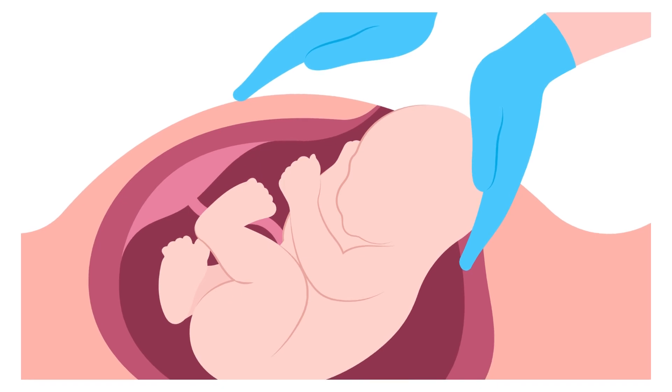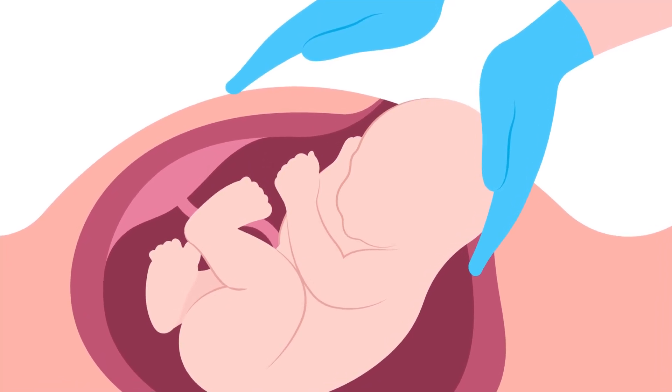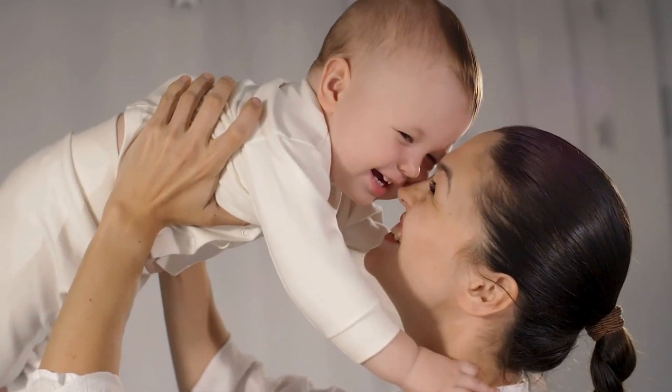An anterior placenta is just a different place for the placenta to be, and it's usually fine for both the mom and the baby.